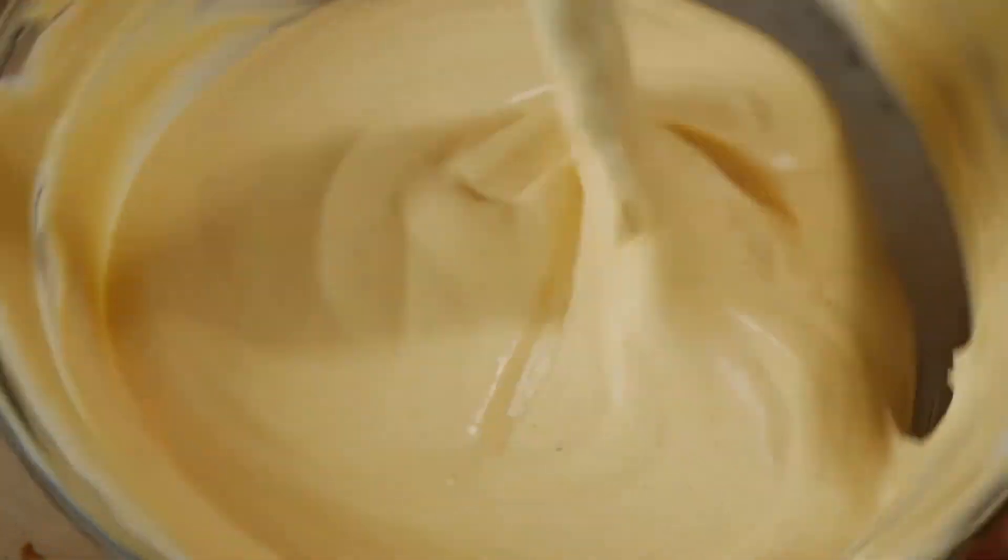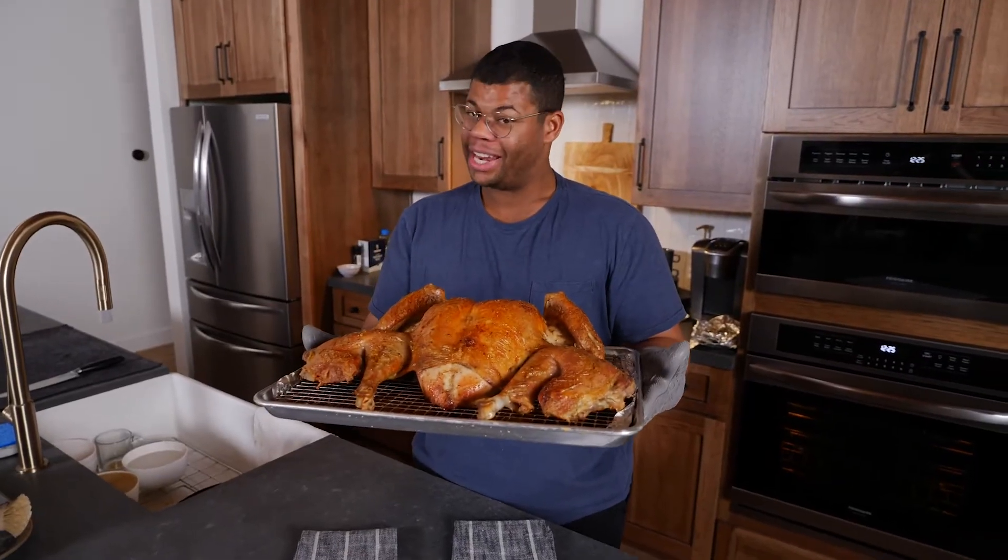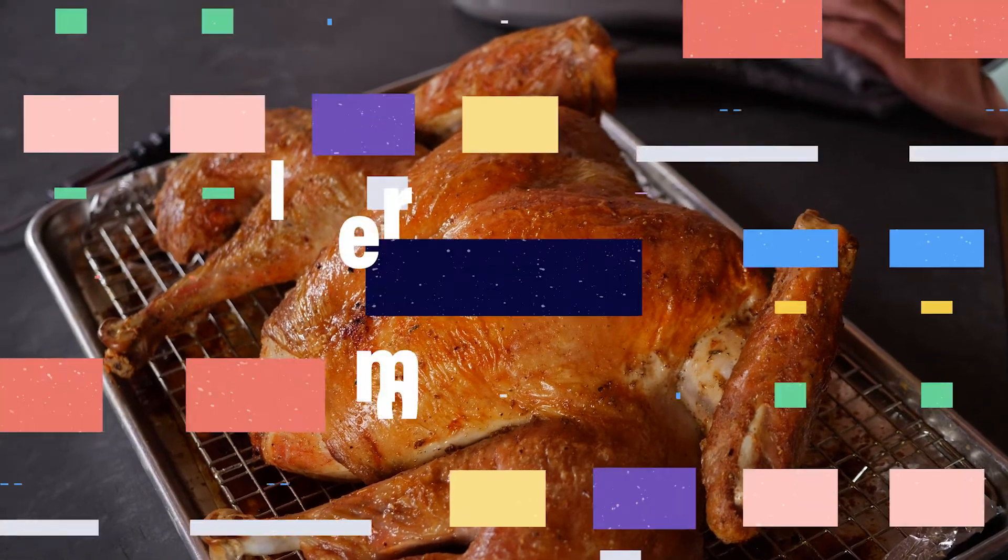That is so good. I'm so excited. And that's how you roast a turkey in half the time. Definitely a problem solved.